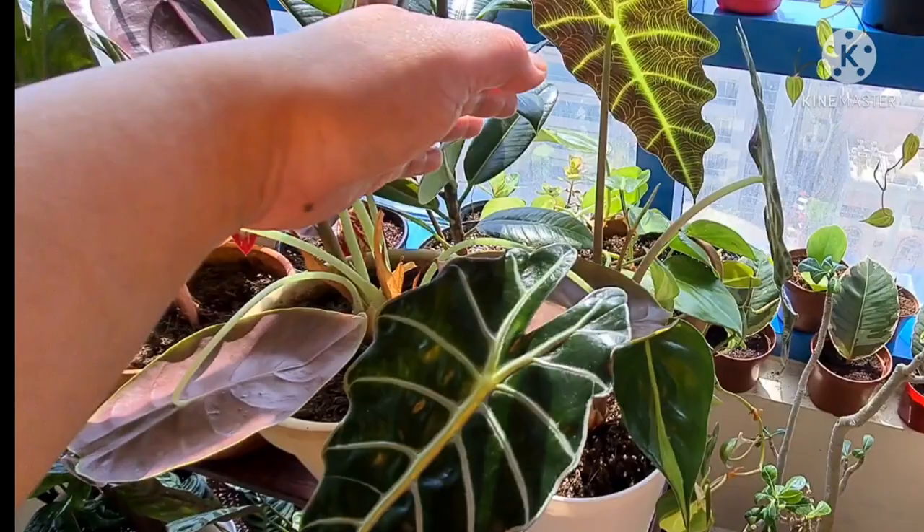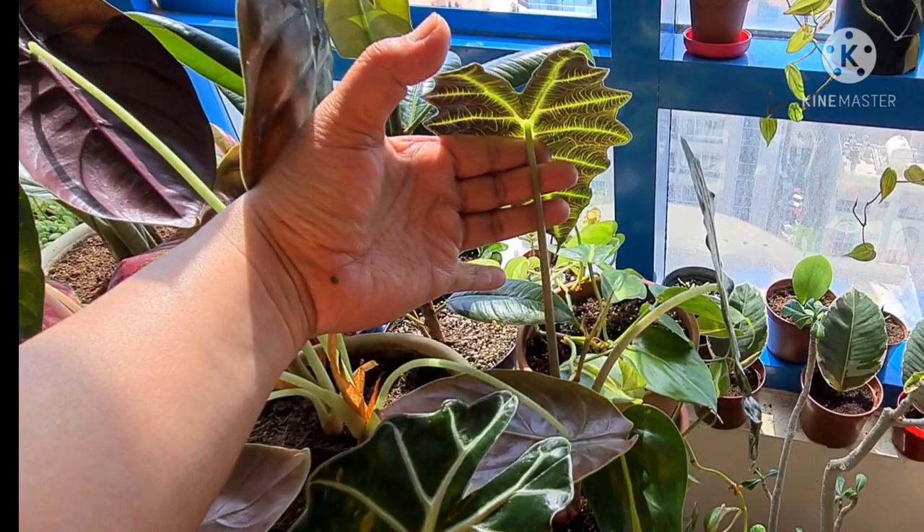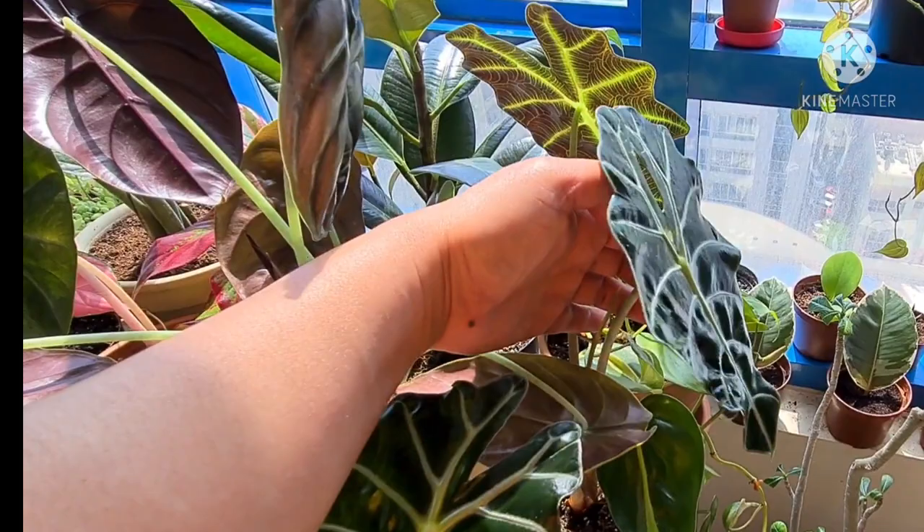Starting with my Alocasia Amazonica — she's now having three gorgeous leaves. If you've seen my Alocasia video, she lost all her leaves due to repotting shock, but look at her now.